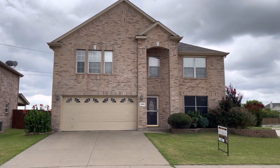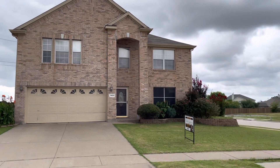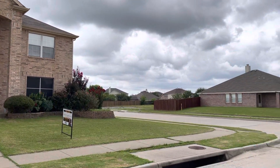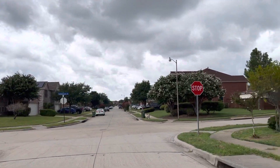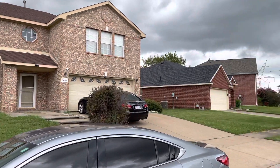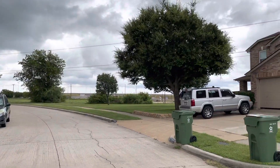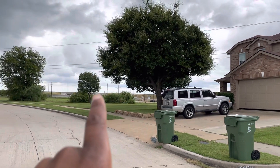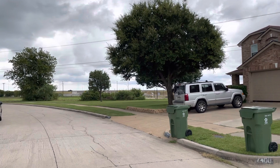Good afternoon. We are at 7400 Lake Whitney. I'll show you the streetscape. It's a little cloudy here in Dallas today and we've got some rain. You can actually see Interstate 360 in the background right there, so you may have to deal with some additional traffic noise.